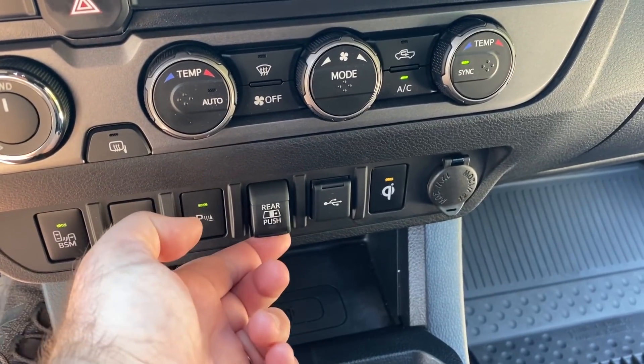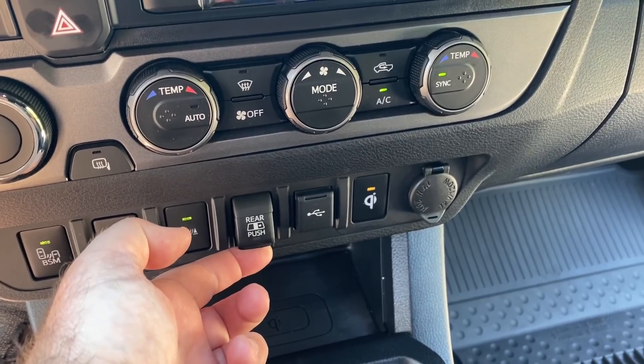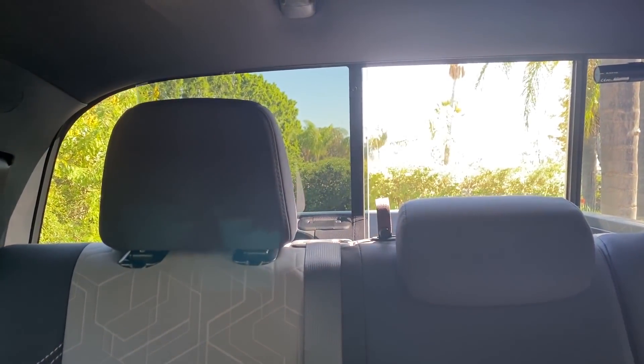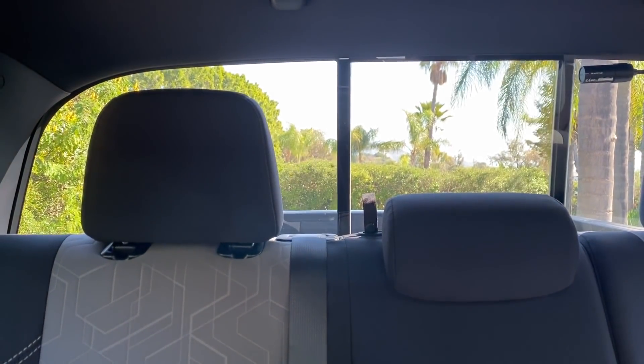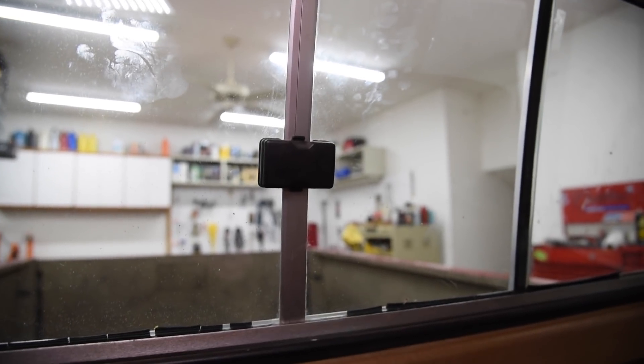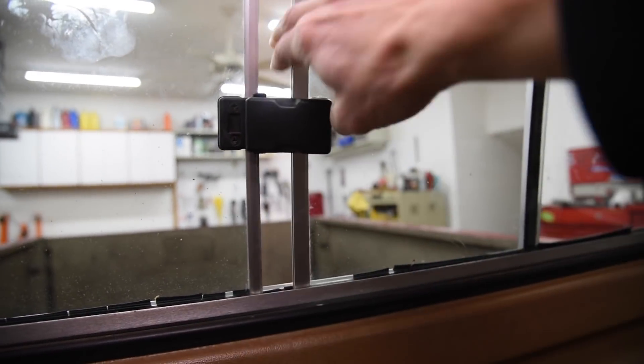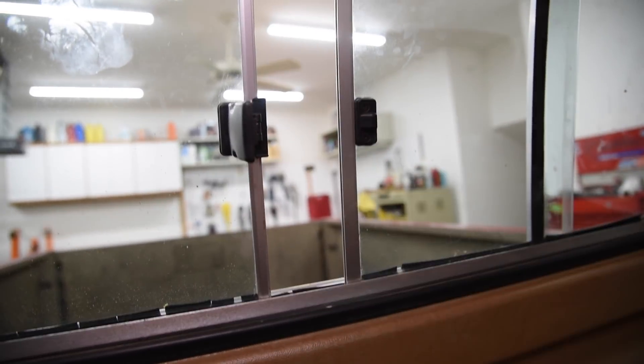Back to the windows for a second. This TRD Off-Road double cab has a power sliding rear window that opens at the touch of a button. That's a genius idea because the optional sliding rear windows on the 80s pickups get stiff as they age and they're not the easiest thing to open while driving.